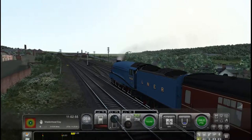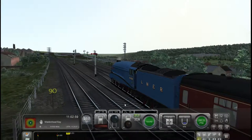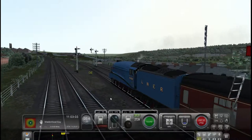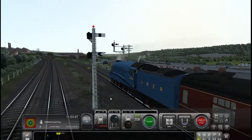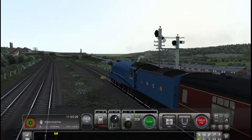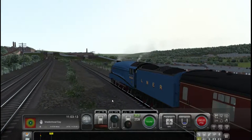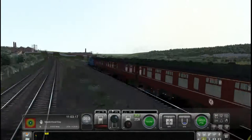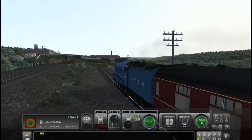So here we are with Bittern — brilliant A4. It's part of the A4 pack. We've got an excellent steamer on this by the way. Carriages at the back, and these carriages are actually part of the pack as well.